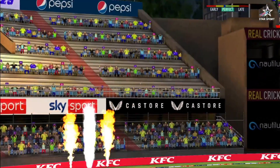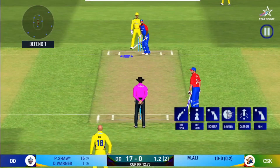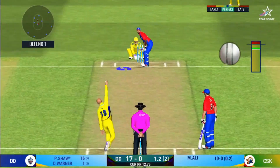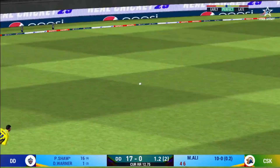That six — he picked up the length very early. Oh, he has got a wide range of shots. What is he going to do next? That was a quick single, nice running between the wickets.